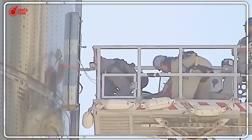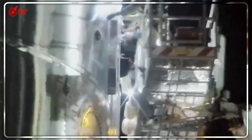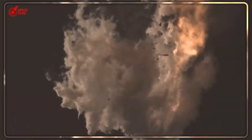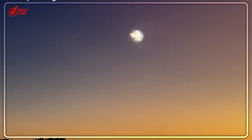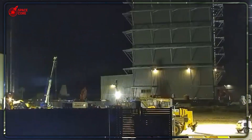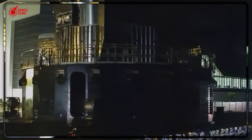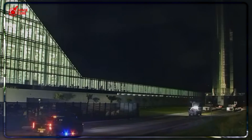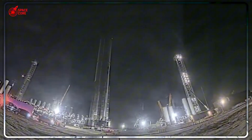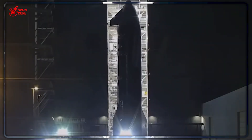Flight 10 represents more than just another test flight — it's SpaceX proving that revolutionary engineering can coexist with practical economics. That 40% fuel savings isn't just efficiency; it's the difference between Mars being a distant dream and an achievable destination within this decade. While other companies spend years perfecting single technologies, SpaceX is simultaneously solving landing efficiency, payload optimization, and deep space engine restart — the three critical pieces needed for sustainable Mars missions.